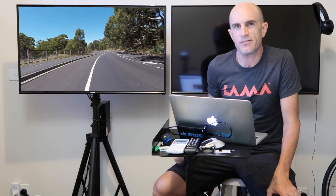Today I do some backyard science, well out on the road, to see if the placement of your Garmin has any impact on the altimeter reading.